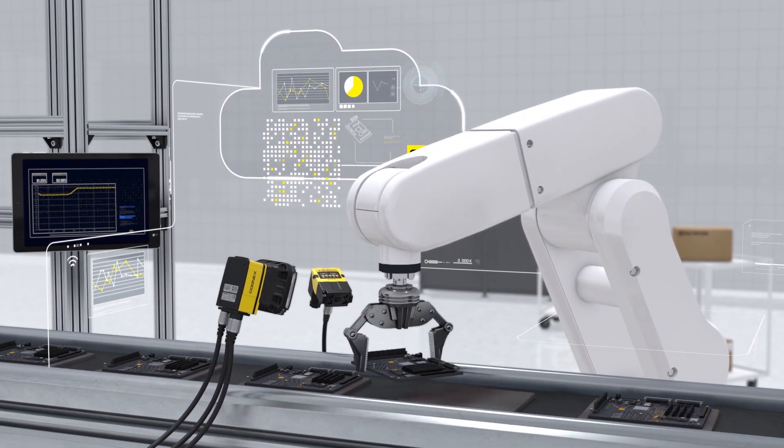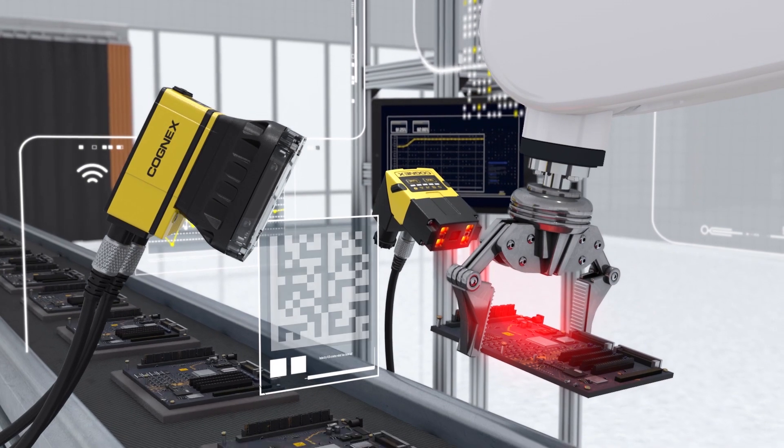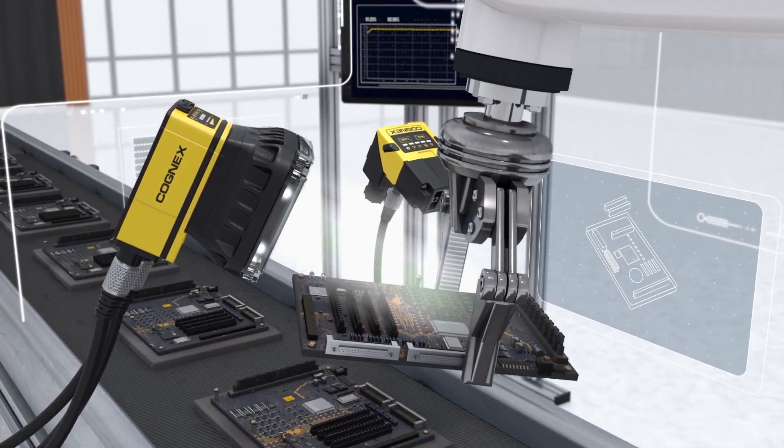Our machines now produce vast amounts of big data, accessible via the cloud. As machines and the information they produce become linked, new cyber-physical systems will spark a modern-day industrial revolution.